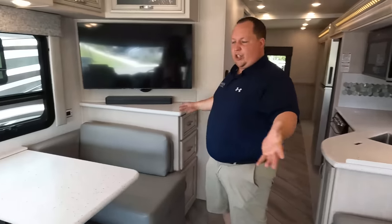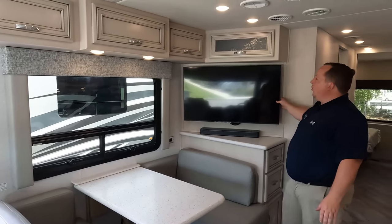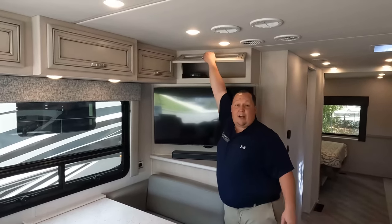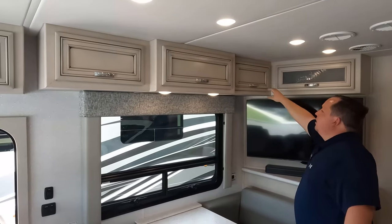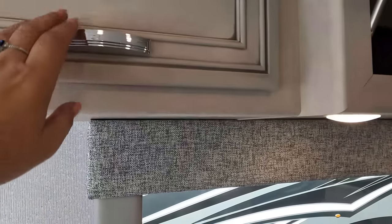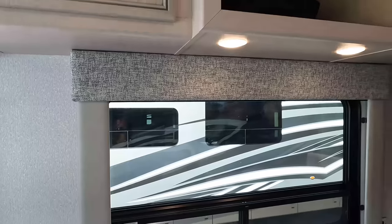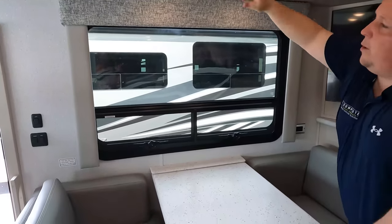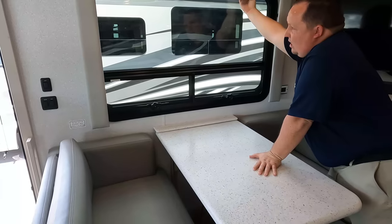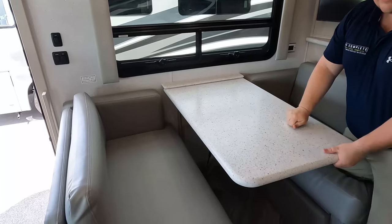Adjacent to it is where the TV is — it's nice that it's on a little angle right there. Look at all that tons of storage above. There's a nice big window here, and these bottom parts do open.